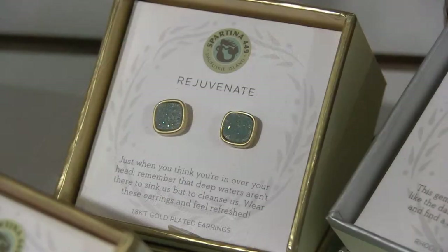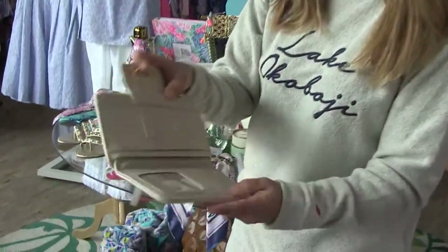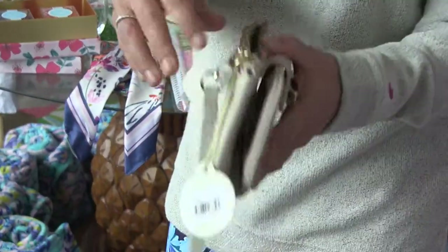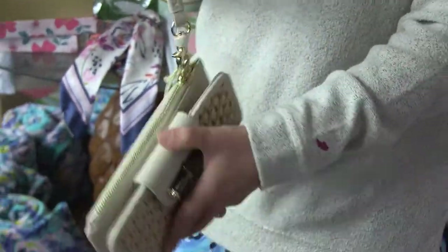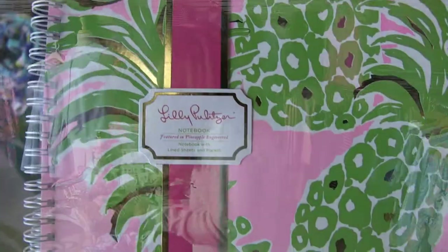How about a little wallet? Look at this darling — room for all the cards. It's also got a zipper section for change and a wristlet, so when you're going out for a night on the town you grab this out of your bag and this is all you need. Cute Spartina, now at Palm at the Park.